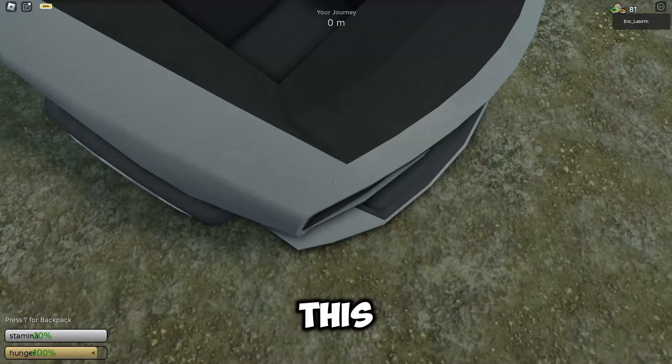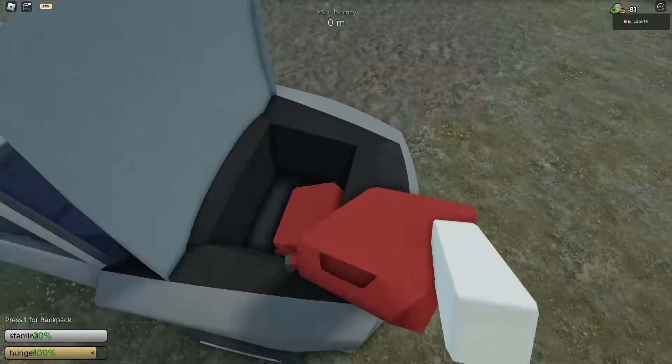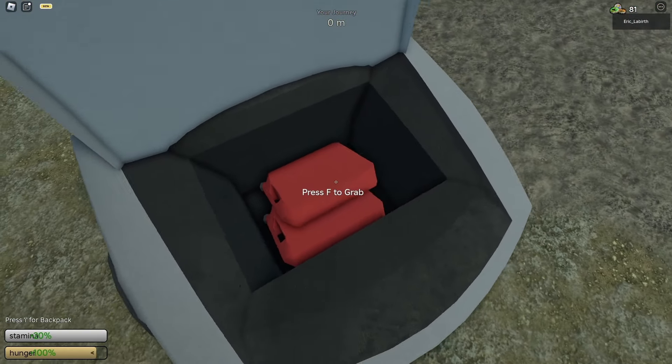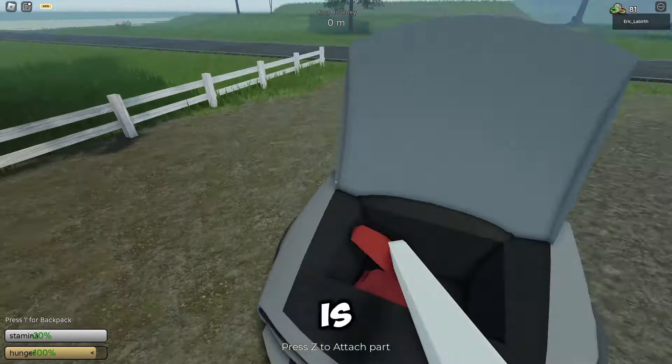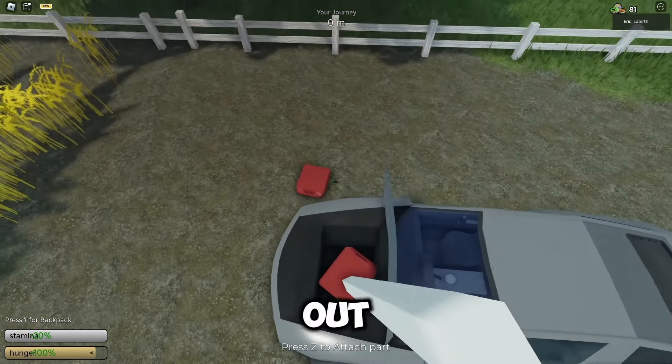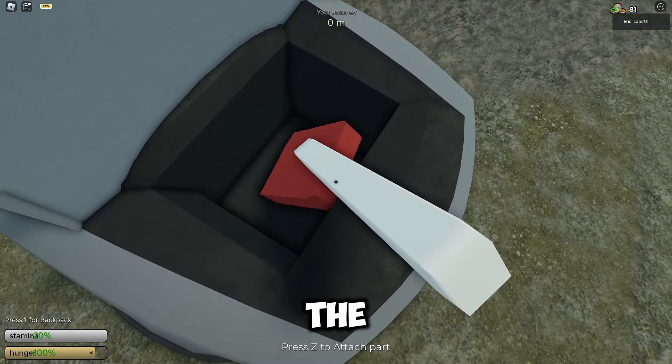I'll check the trunk of this car to see if it's good or not. Let's put the canister into the trunk. It seems like the trunk of this car is not good — the canister gets stuck in the trunk when I try to take it out, but it is possible to take the canister out of the trunk.